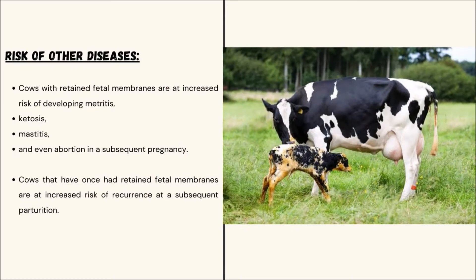Risk of Other Diseases: Cows with Retained Fetal Membranes are at increased risk of developing metritis, ketosis, mastitis, and even abortion in a subsequent pregnancy. Cows that have once retained fetal membranes are at increased risk of recurrence in subsequent parturitions.